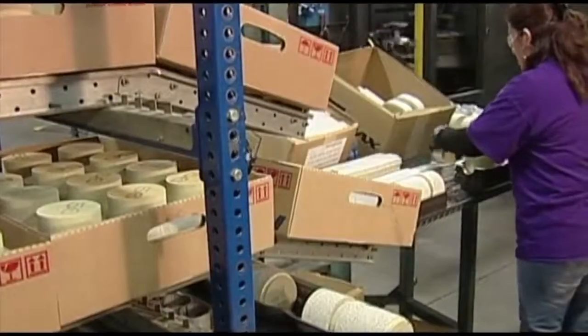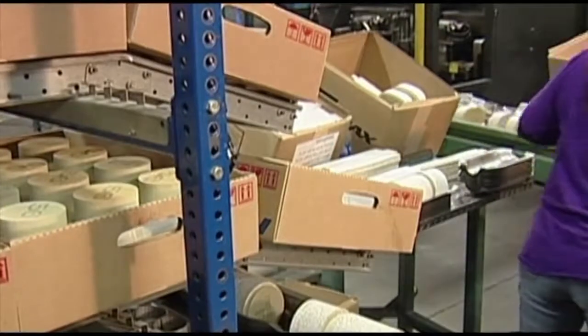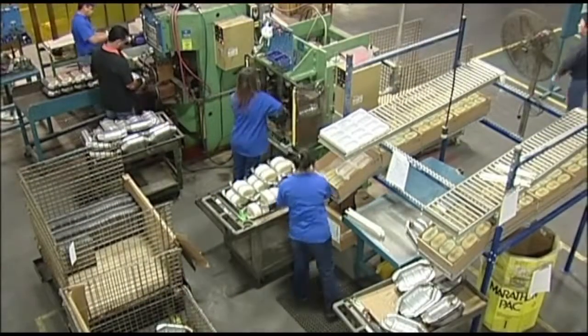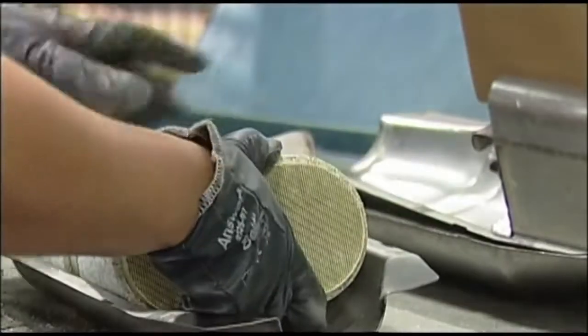These technologically advanced catalysts are processed at our coating factory to OEM performance and reliability standards. On the converter assembly lines, these substrates are wrapped in a protective thermal mat that secures and protects the substrate, which is contained in a welded stainless steel shell.